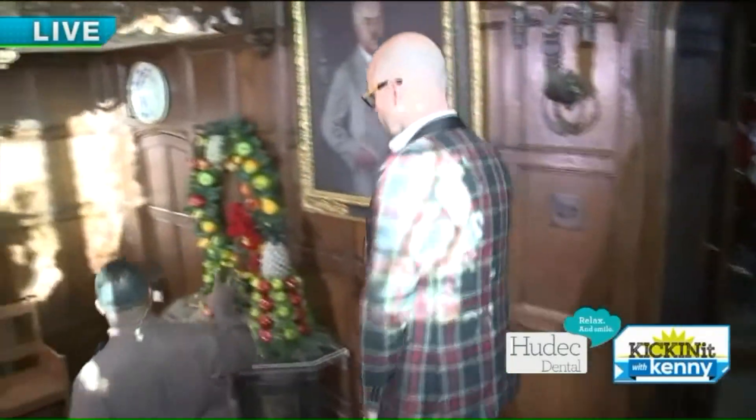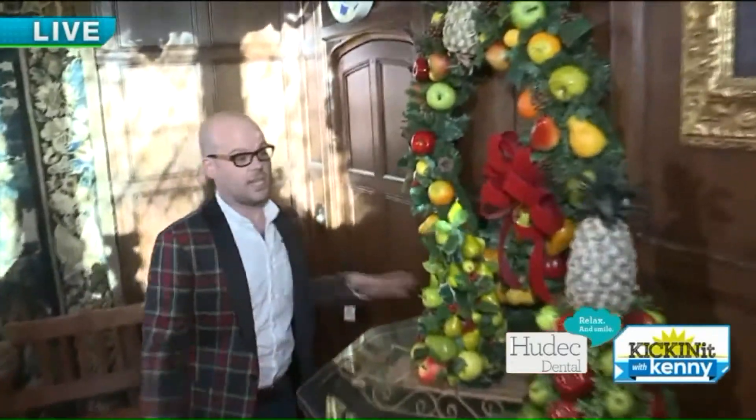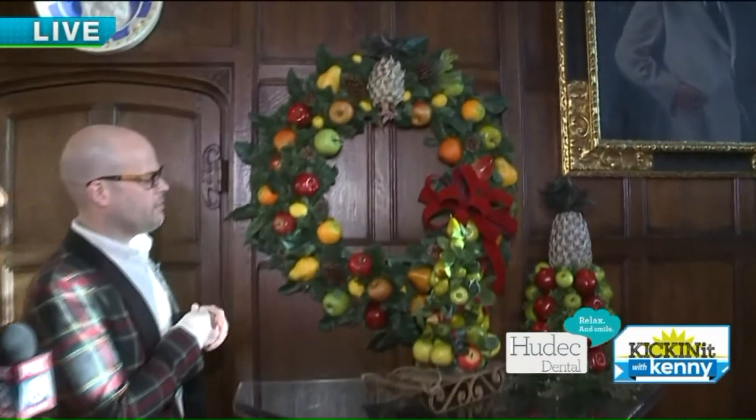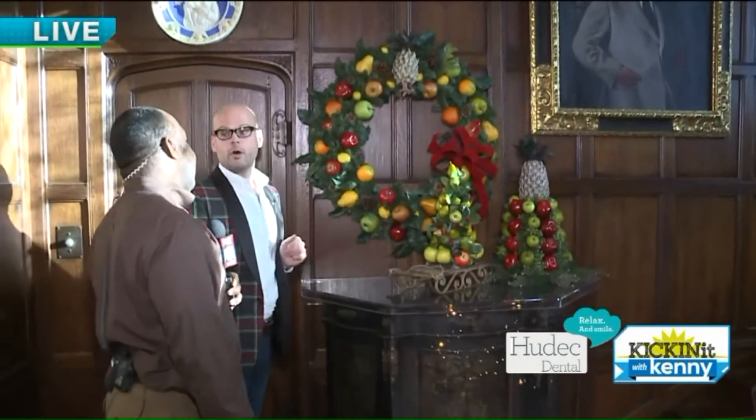And then we come down here. This isn't as huge, but significant as well — kind of ties things in. Again, this is just like the Williamsburg style, and they definitely would have done this in this home at some point. I don't know if they have pictures of it decorated for Christmas, but they would have used this fruit, and it would have lasted a lot longer than you think. This is artificial, but if you used fresh, it would last a long time. And then the pineapple — the pineapple, it's welcome. Every home should have a pineapple at the entrance.